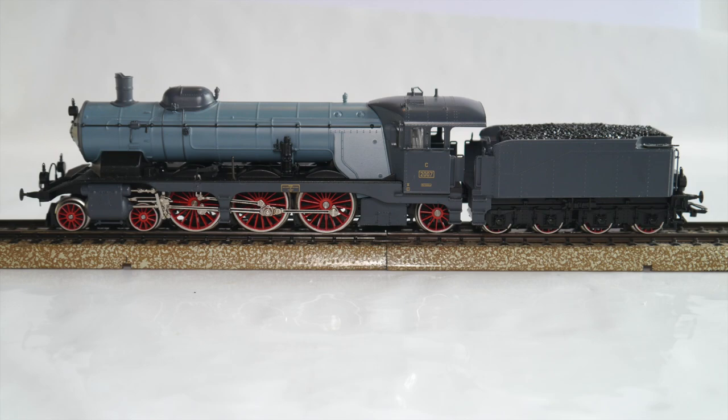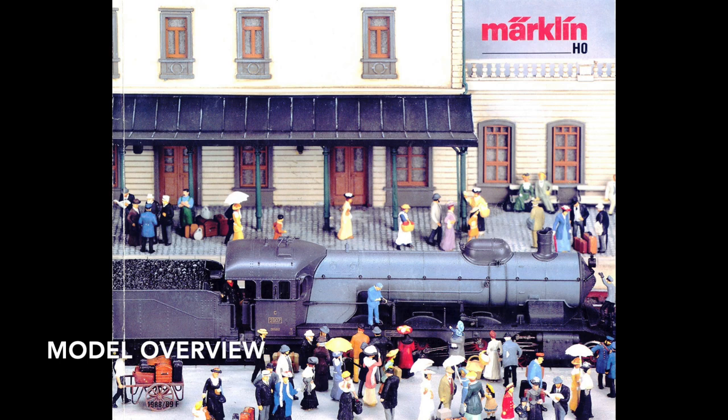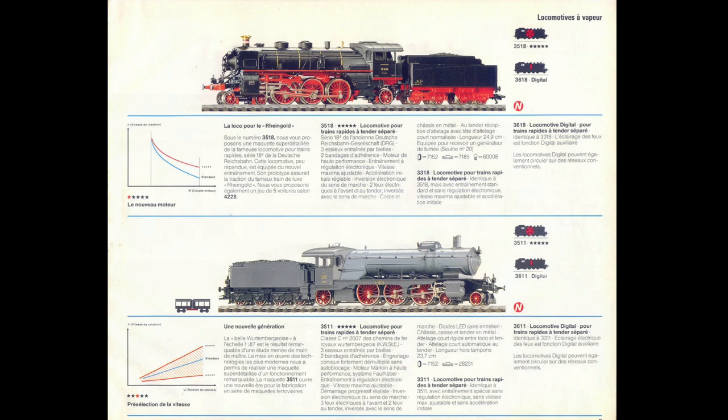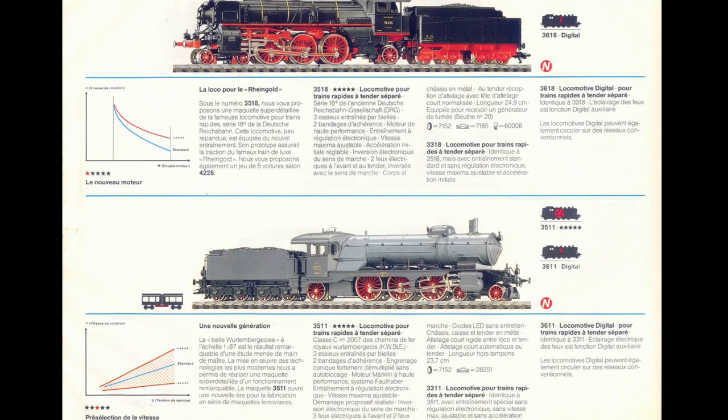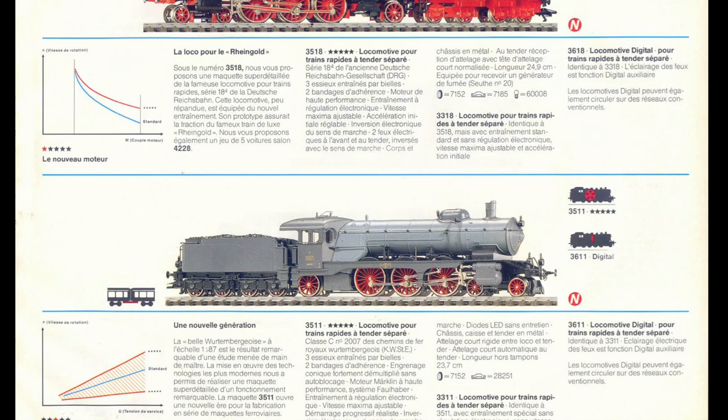First of all, let's have a quick model overview. The model was special enough to make it to the front page of the 1988 Märklin catalogue. My model is the 3511, which was listed at the bottom of page 5 of the catalogue. The model was also produced in a simple analog version, the 3311, and a digital version, the 3611.